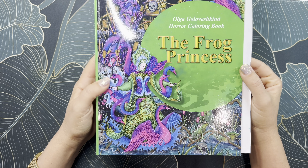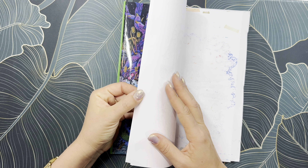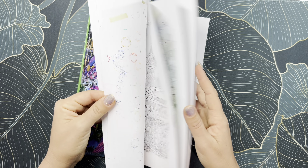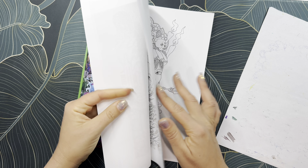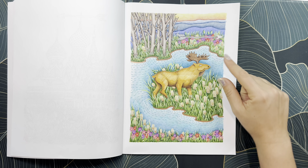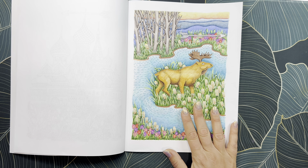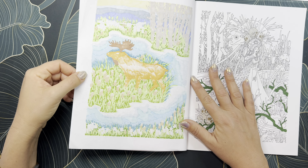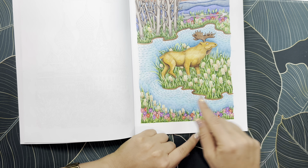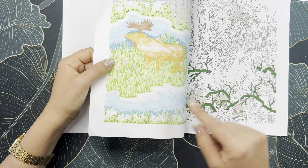The next book is The Frog Princess by Olga Golovishkina — one of my favorite artists. I love her work very much, it's so fun to color. Here is my page for this month — a moose in a little scene. I started it a couple of months ago and finally finished it. I based it entirely with alcohol marker. I left a little bit of white at the top for the highlight of the water, and when you go on top with pencil you smooth out the color transitions.